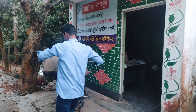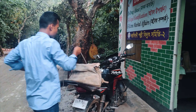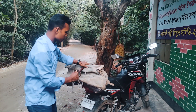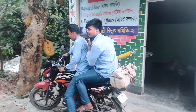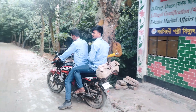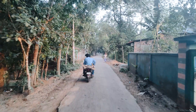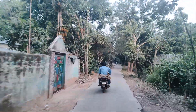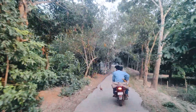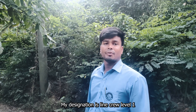While we manage the indoor substations, the linemen are the ones who keep the power flowing from the substations to the homes and businesses. My name is Mohamed Faisal and I work as a lineman at Level 1.